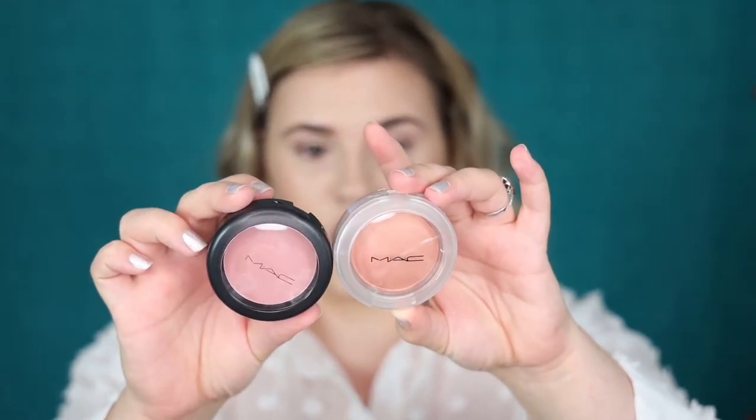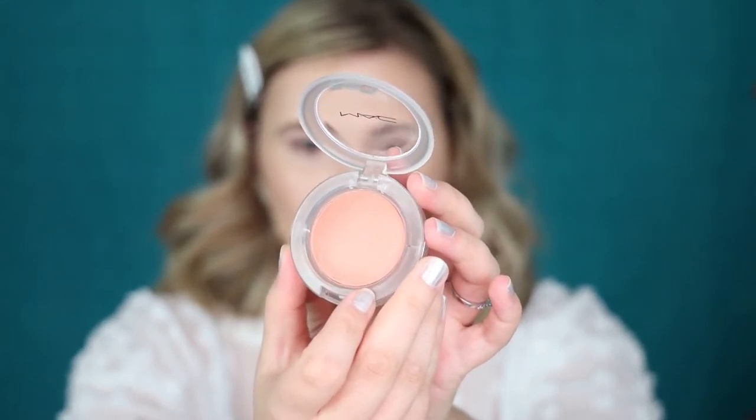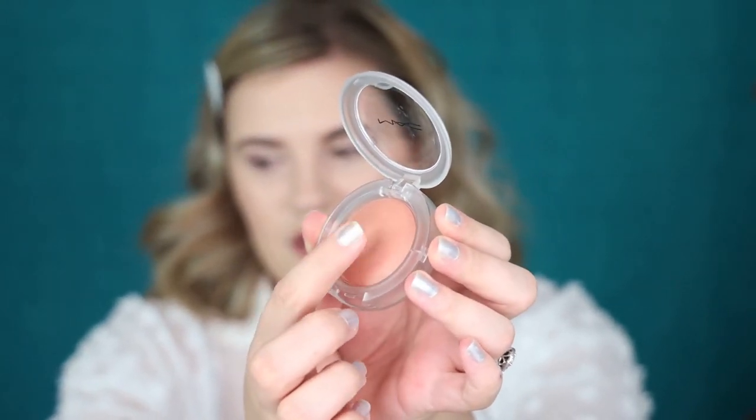I have two options for blush: the MAC Glow Play Blush in the shade So Natural, and their Powder Blush in Mocha. Since this is a very summery natural look, I think it's fitting to go in with the Glow Play Blush in So Natural. I've heard this is kind of like a putty and cream-to-matte formula, which makes me think of the ColourPop Super Shock blushes. It's definitely cushiony and feels very similar to a ColourPop Super Shock blush — maybe a little squishier. Very peachy and natural, then it blends out to feel like a powder.